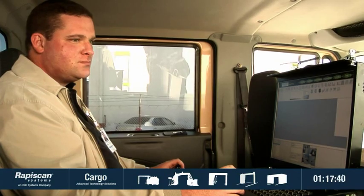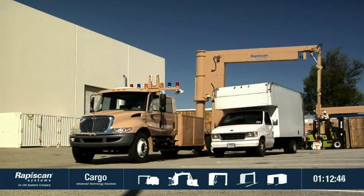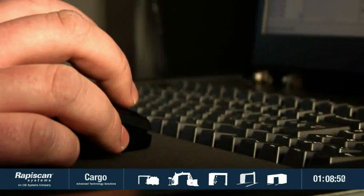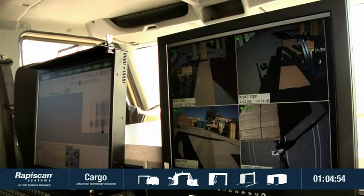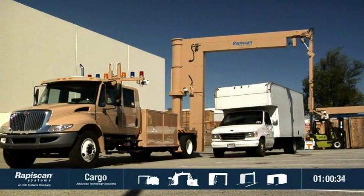Our modular cargo screening systems are cost efficient to install, manage and maintain and are easily deployed in any environment. Our approach has resulted in the best solutions for customers such as the US Government, US Defence Department, UK Customs and the European Union.